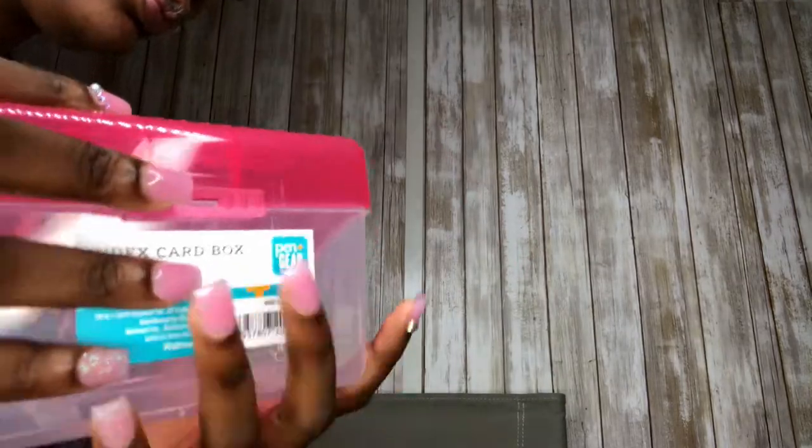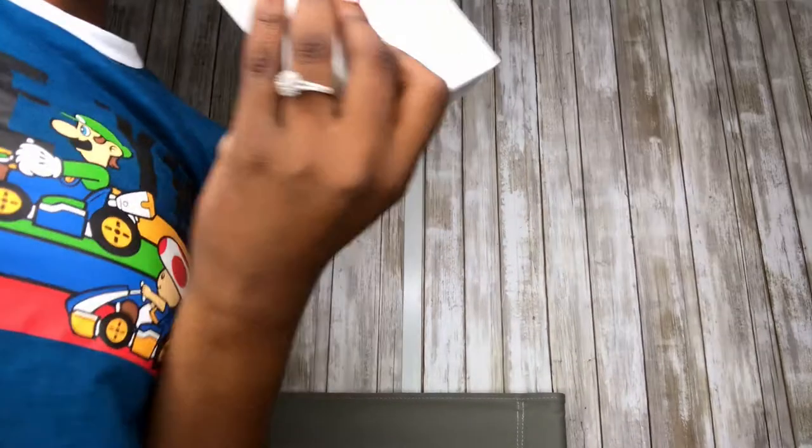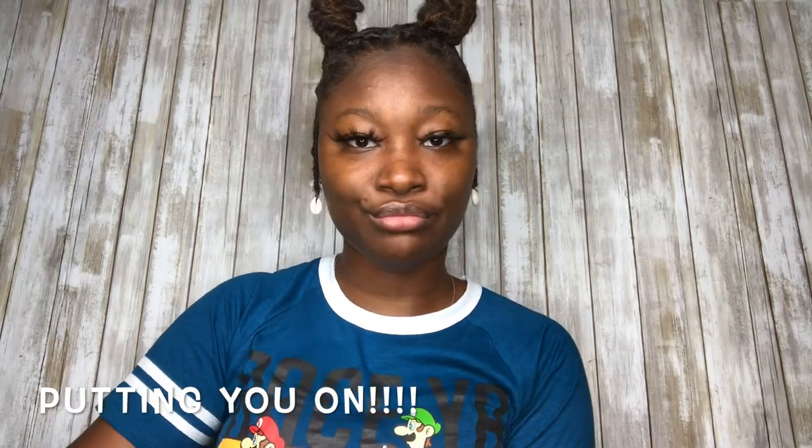I'm gonna use this for money — I gotta go to the bank this morning to get some change just in case people pay with cash. And another thing you gotta get — a Square reader. When they say they only got a card, I got you.